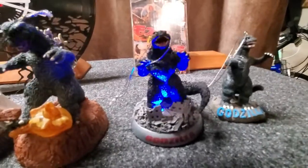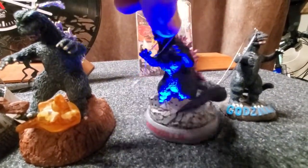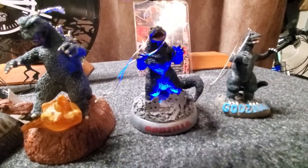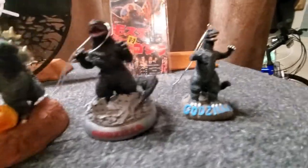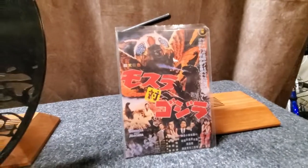Here's 2016, and 2017. This one doesn't make any noise or light up. And I've got a Mothra postcard — it's a postcard of the Godzilla versus Mothra movie poster.